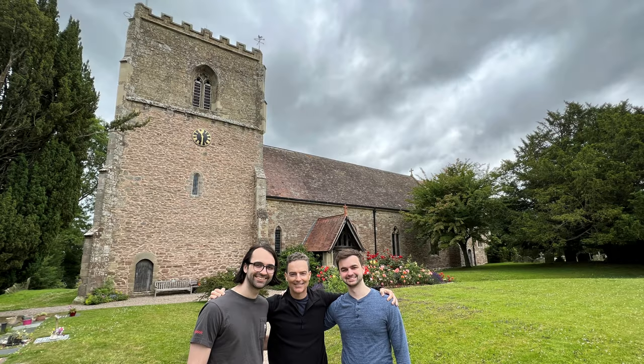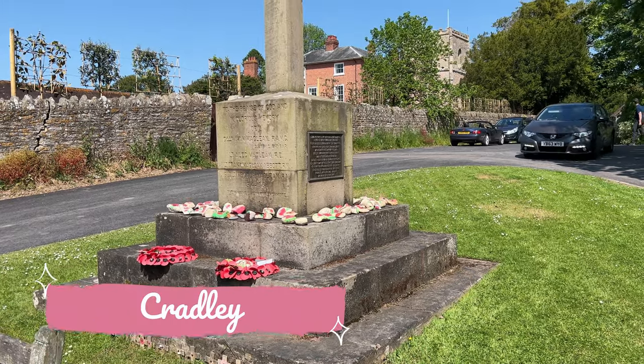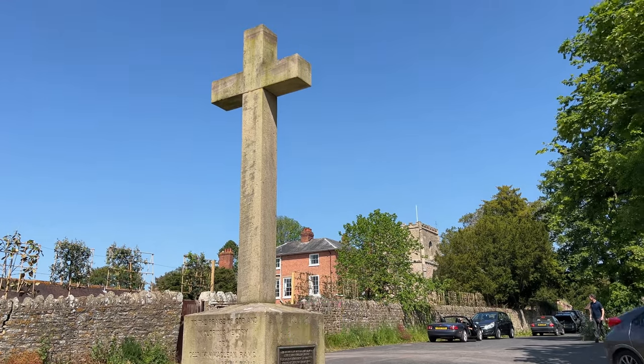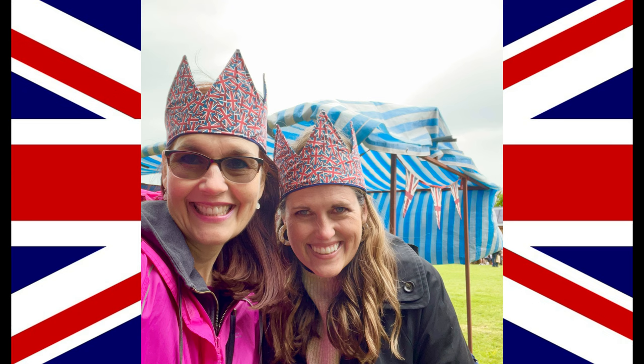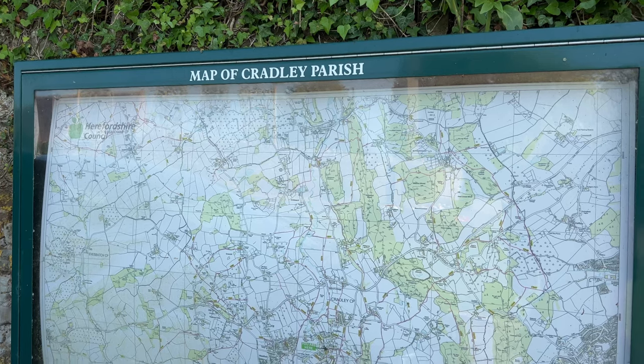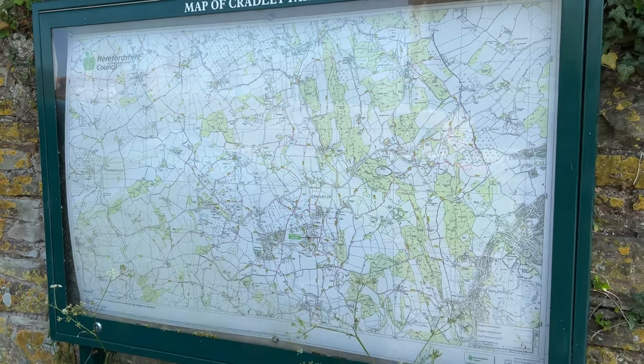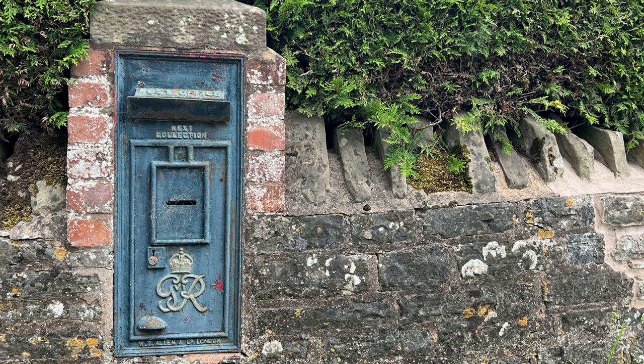The last village we have to show you on this tour is a very special one to our family — we have visited here a number of times with various family members. It's the village of Cradley, which is back in Herefordshire. Last year we visited Cradley on Jubilee weekend for their village fete, and I learned at the Women's Institute booth that Cradley claims to be the largest village in England — geographically, since the population is less than 2,000. Here's one cool thing you'll see on the outskirts of Cradley: this post box.